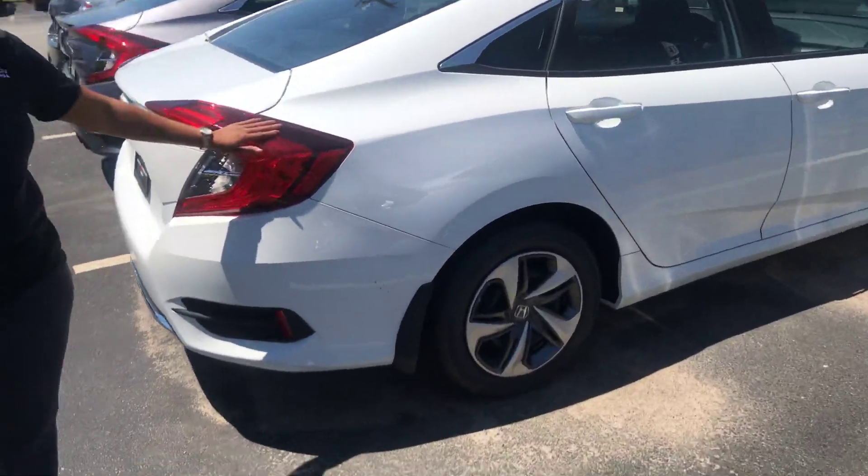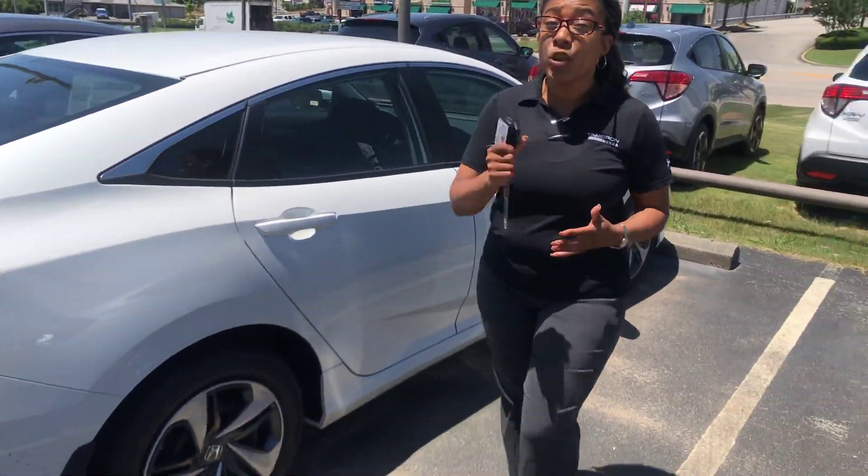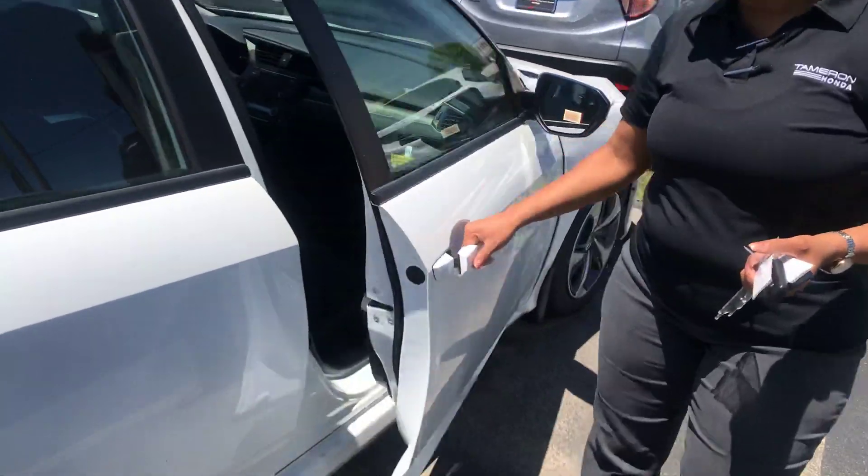You'll have full-spectrum LED brake lighting, which makes it a whole lot safer so people behind you can see you. Not only that, but you also have a rear backup camera.